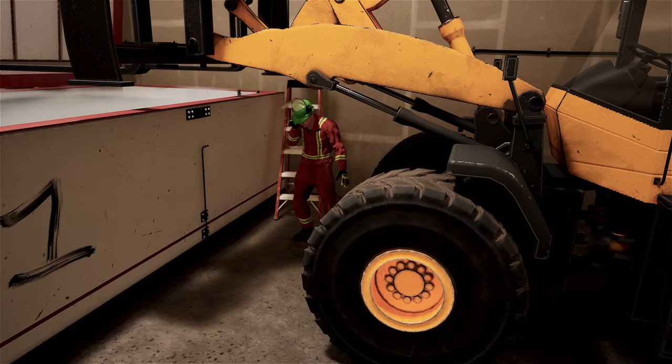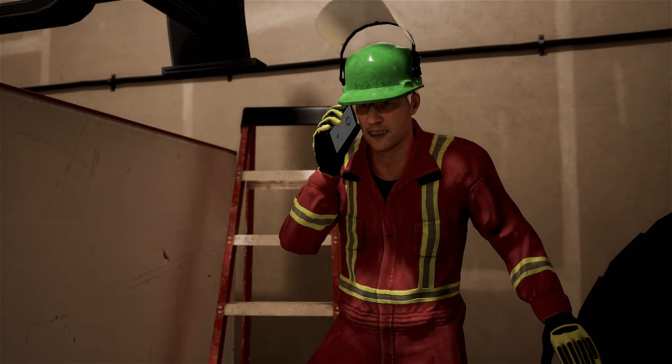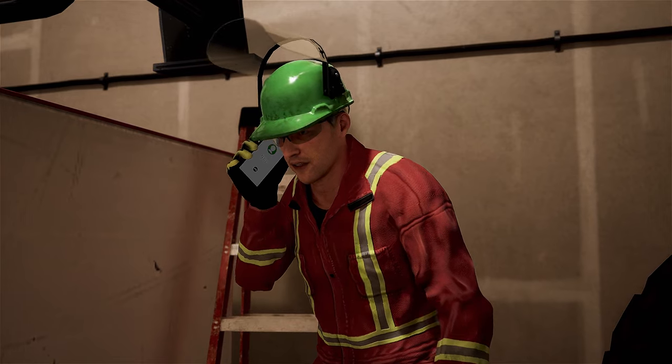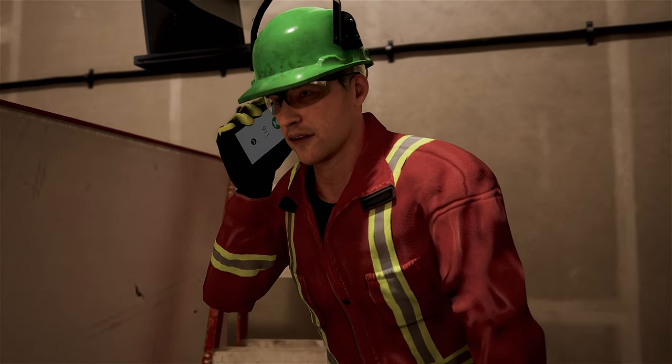911, what's the nature of your emergency? The guys, they're down in the cooler. Sir, can you tell me any more information about the situation? What should I do? I'm gonna need you to stay on the line, okay? We're dispatching emergency services to your location.